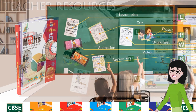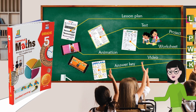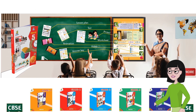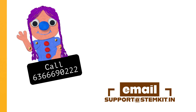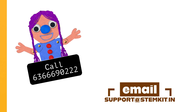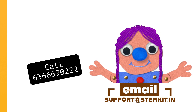Teachers don't have to spend time designing projects or activities. Teachers don't have to spend time making worksheets or giving homework. Teachers get answer keys, tests, lesson plans — you name it. Call us at 63-66-69-0222 or write to us at support@stemkit.in. Thank you.